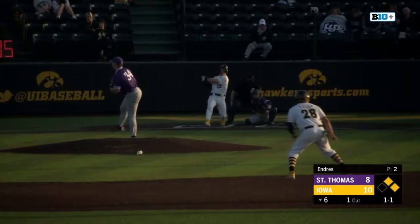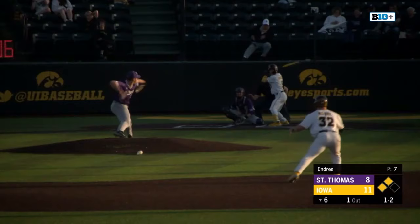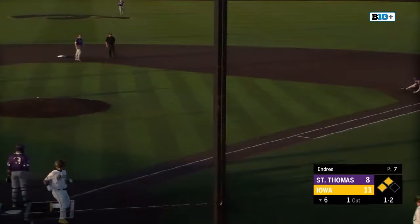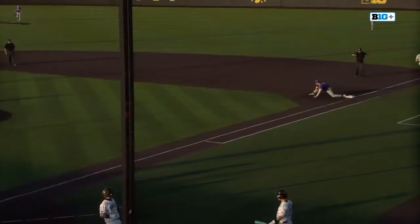This one's driven into right field and down for a base hit. Tello rounds through and it gets by. Both runners will advance. Kopp to third. Chopper left side, third baseman picks it up, thinks about going home and throws to first — he's safe. Kyle Huckstorf legs it out. 12-8. If the call stands, it'll be runners on the corners and still only one out. Umpires will come together.